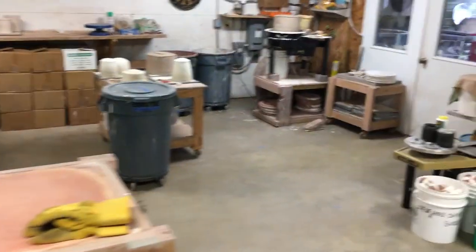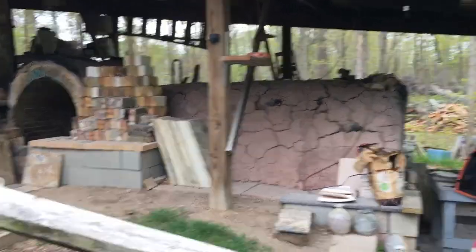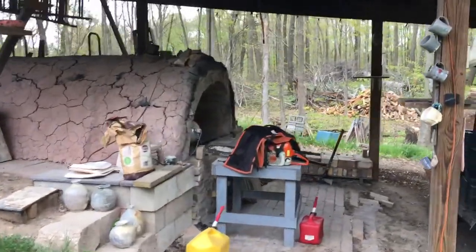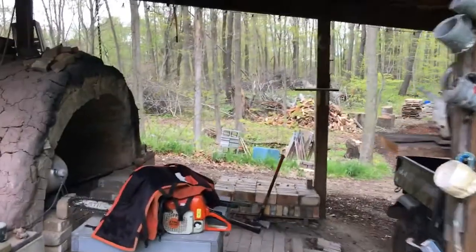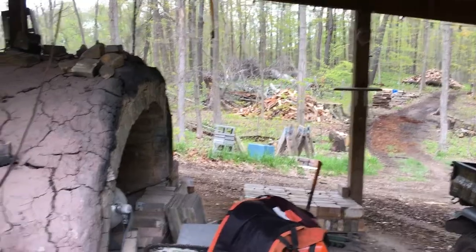I have a large two-chamber wood fired kiln — see that wood pile back there. We've been spending the spring pandemic season preparing wood for the winter.